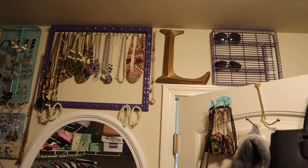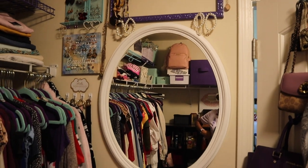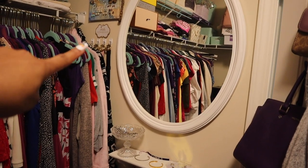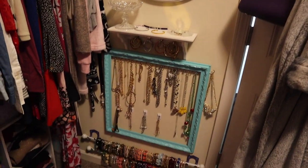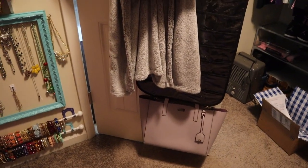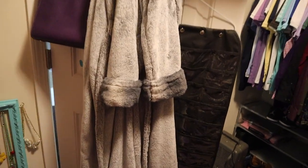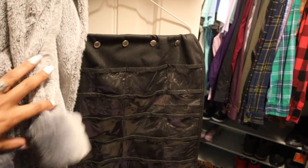This is the overflow of sunglasses, and this is what I call my jewelry wall — where I have all my jewelry. I've got some belts hanging on command hooks and more jewelry and bracelets down here. On the back of the door I have a couple of my older bags.